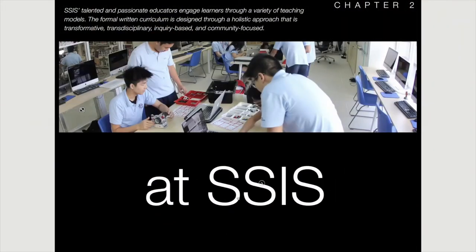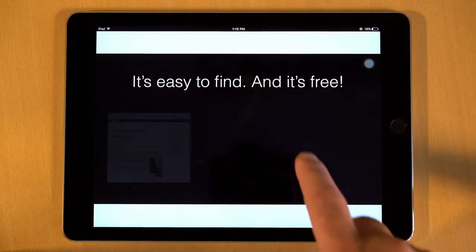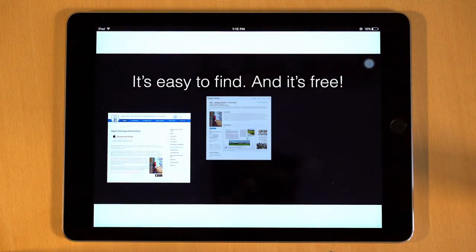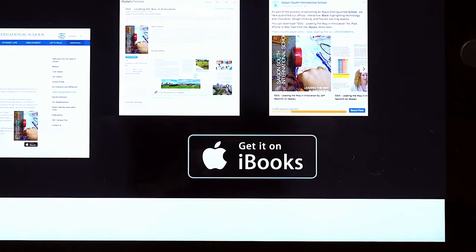I'm Tina Foscreen, Curriculum Director at Saigon South International School. This is an invention — it's a complete hands-on experience contained within a dynamic digital layout. So check it out. You can find it on our website and in the iBook store. It's just one more way SSIS truly is leading the way in innovation.